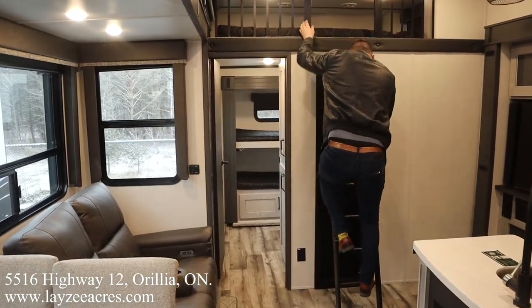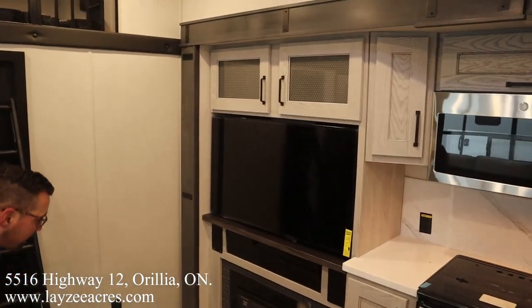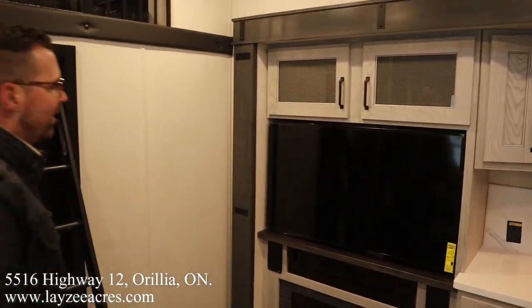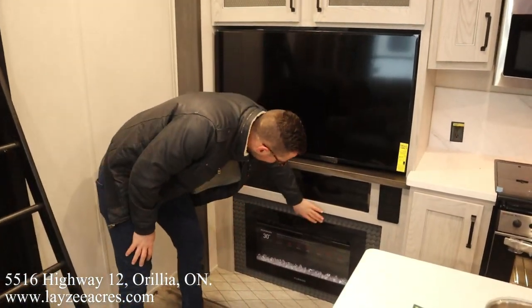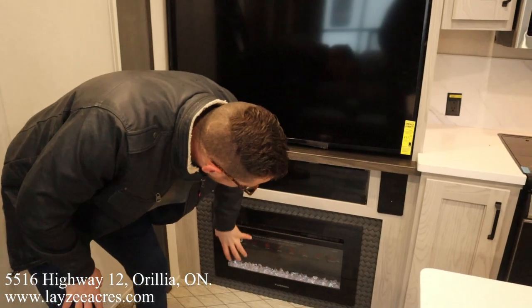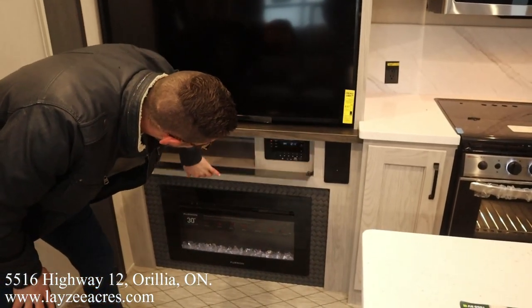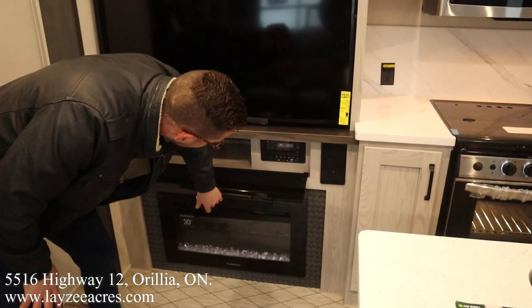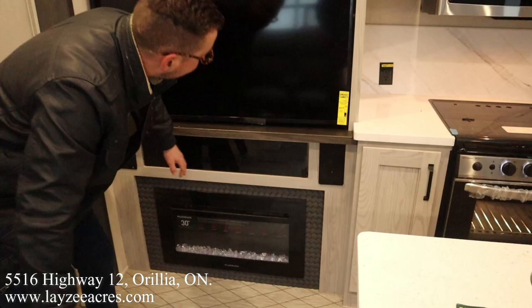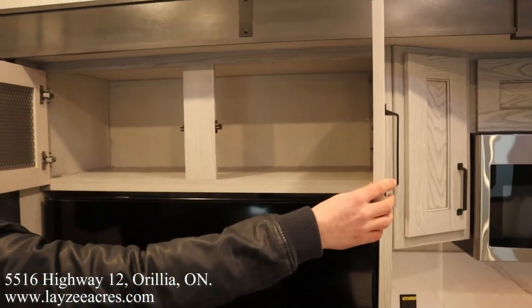Coming out of that loft, we've got the ladder built in. We've got our TV right in through here, TV right here across from the theater seating. Fireplace down below — nice steel molding around that fireplace. I like the crystals in there too. Behind this smoked glass we've got an open shelf, our DVD player, and speakers built in right here. Good storage across the top and lots of open storage in through there.